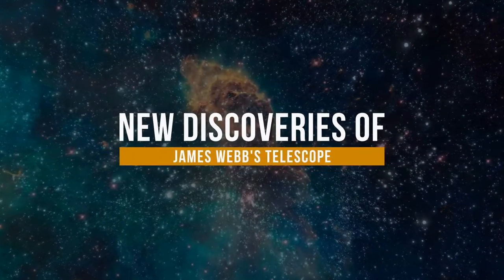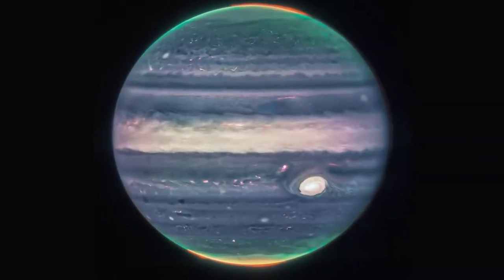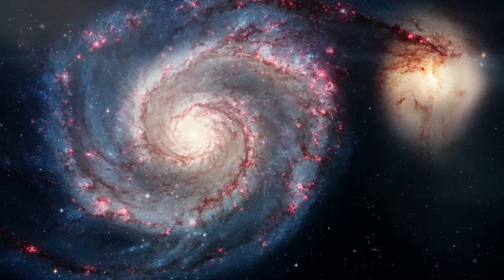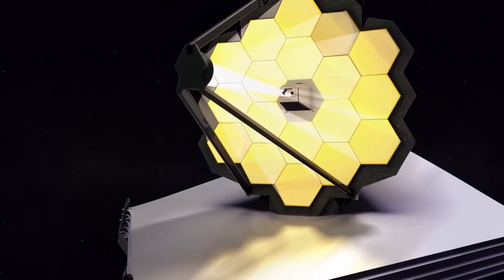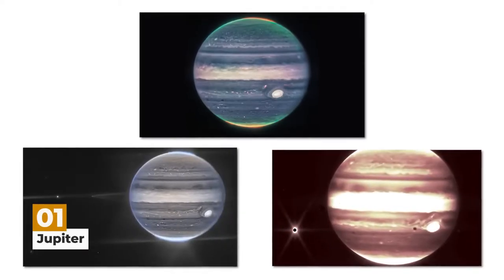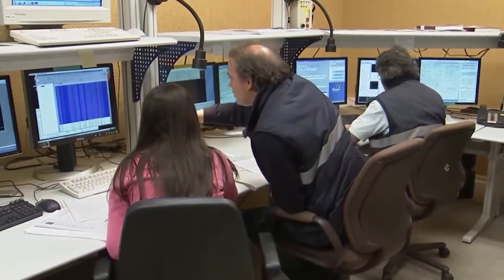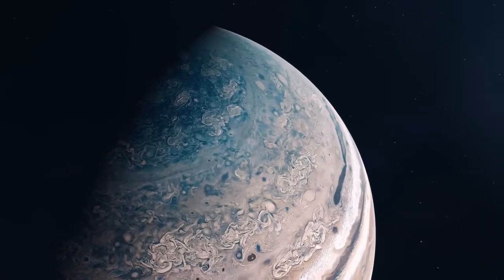In today's video, we will talk about the new discoveries of the James Webb Space Telescope. The high-tech camera has captured stunning images of Jupiter, the biggest planet in our solar system, which is a little closer to home. Even scientists were in awe at Webb's composite images of the gas giant due to their incredible quality.